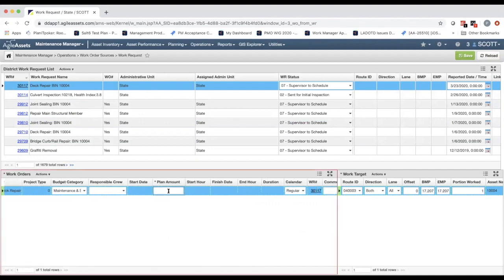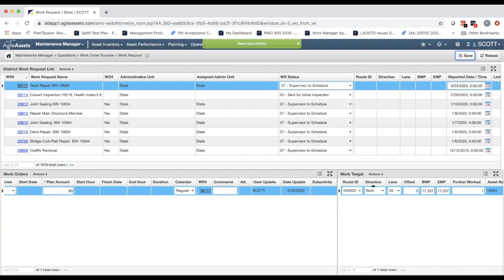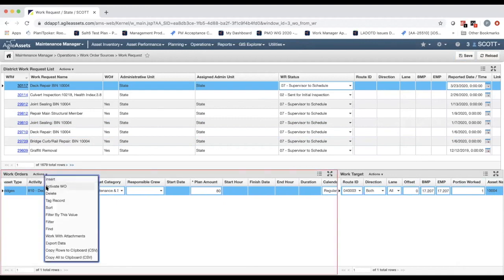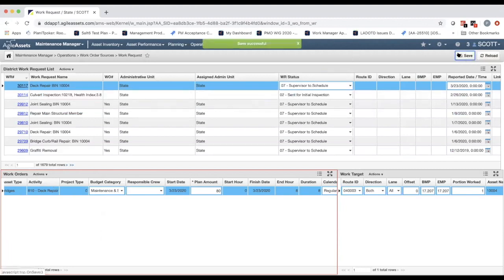The work order has been created and is associated with the work request. I'll enter a planned amount of 80 square feet and save. Save is successful. Now I'll activate this work order so that my maintenance crew can view it — I'll click 'activate work order' and save again. Now I'm going to act as the maintenance personnel in the field, switch over to the mobile app, and view the work order from there.